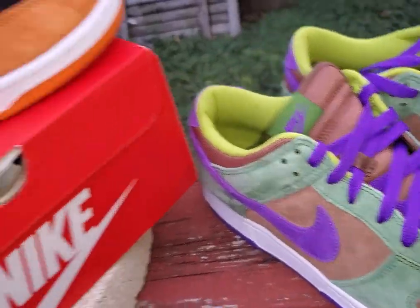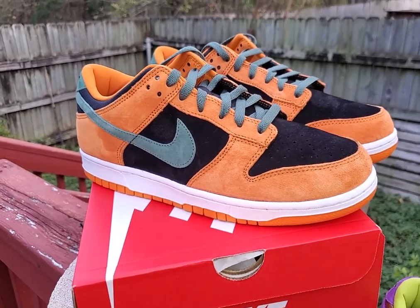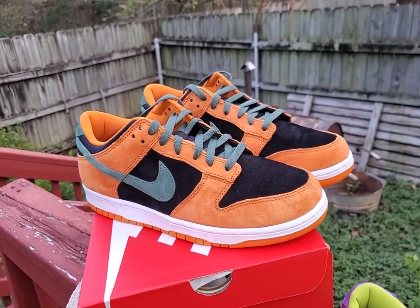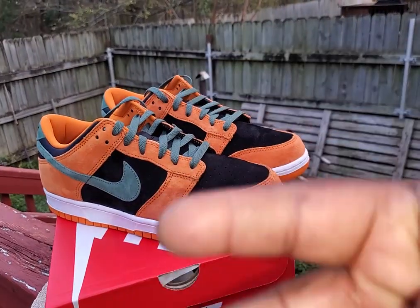I just want to give y'all a little snippet and show y'all the ceramic. But it's your boy Shug — Shoe Life. Comment, like, subscribe, share. Peace.